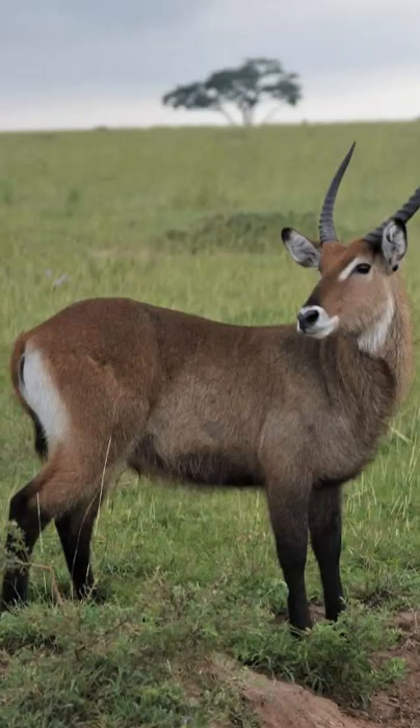The waterbuck has relatives residing in the Maasai Mara, but they do not have the white circle on their hindquarters. They are referred to as the Defasa waterbuck.